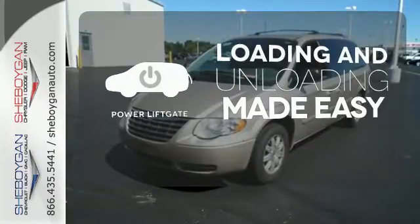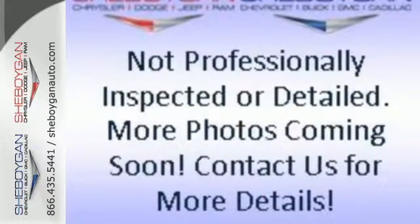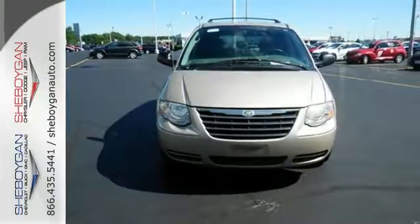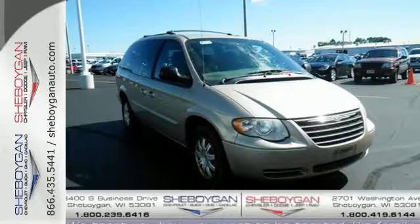Loading and unloading your vehicle just got easier with the power liftgate. There's no such thing as status quo when it comes to the Town & Country. This popular minivan gets better every year with improved performance, comfort, style, and safety. Take it for a test drive today.